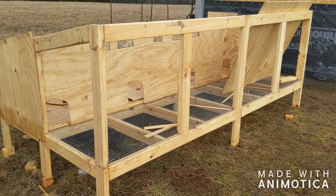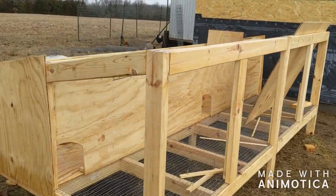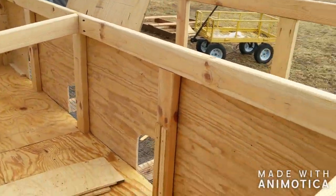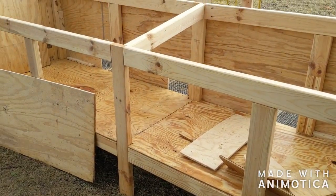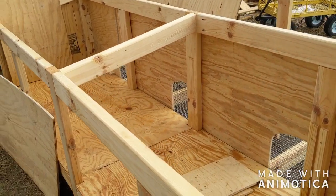Between the rain and the snow we've got a little bit done on this. The dividers are up, each have their little hole. Now we're just going to work on the back doors that flip down and then we'll get a top on it.